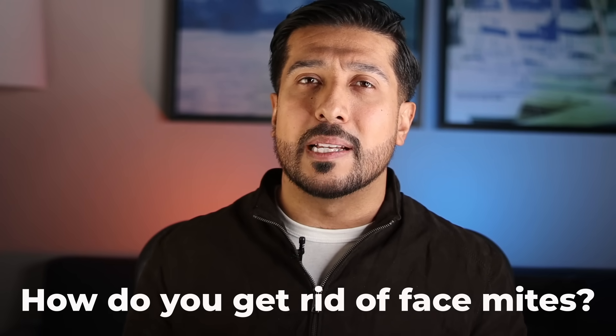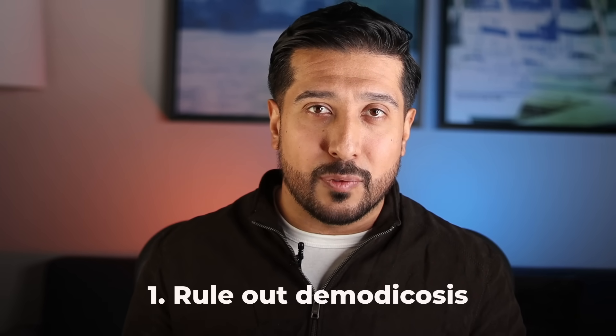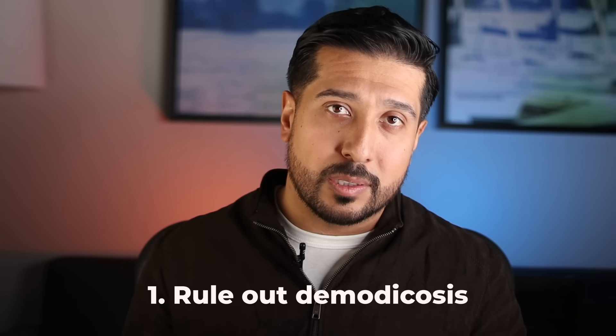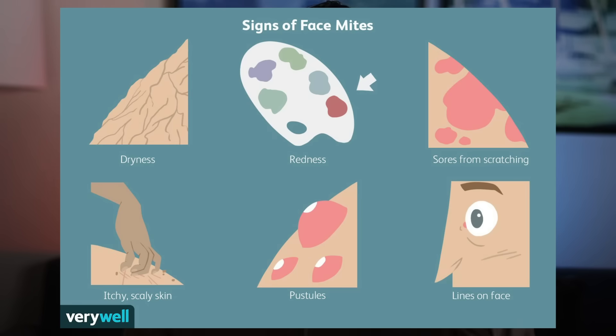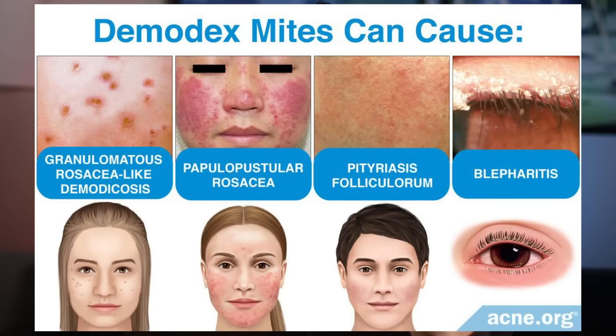So how do you get rid of them? The first step is to rule out demodicosis and address it first if you suspect it. Typically you don't need to see a healthcare provider unless you have symptoms — such as a white sheen to the skin, itchy skin, dryness, redness, acne that won't improve, sores from scratching, or what is known as the Demodex frost. Get that assessed first and see if it's tied back to these face mites.